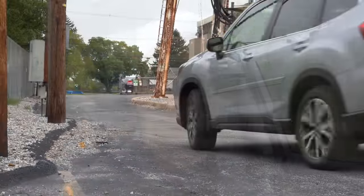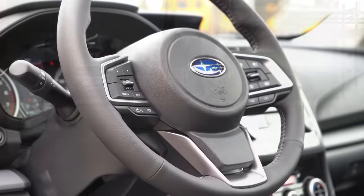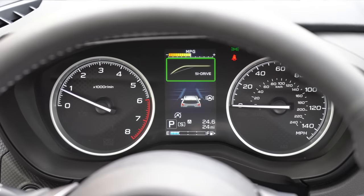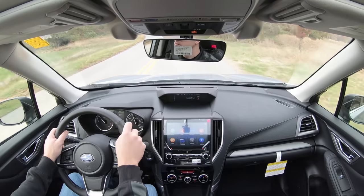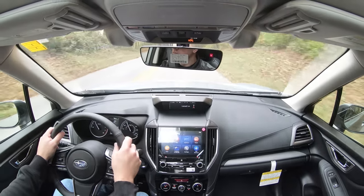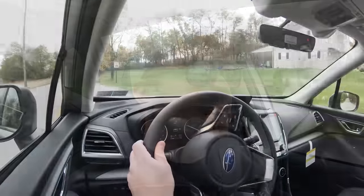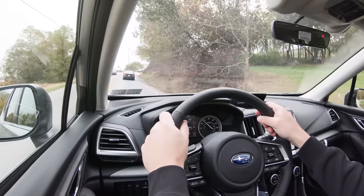Before we do any accelerations, I wanted to mention SI Drive — Subaru's drive modes. Those buttons are located on the steering wheel and give you Intelligent and Sport driving modes, adjusting shift points, throttle response, and steering sensitivity. In Sport mode it immediately blips the throttle up to a higher RPM range, giving you more power on demand. Let's go ahead and do a quick acceleration and see how quickly we can get the 2020 Subaru Forester up to speed.